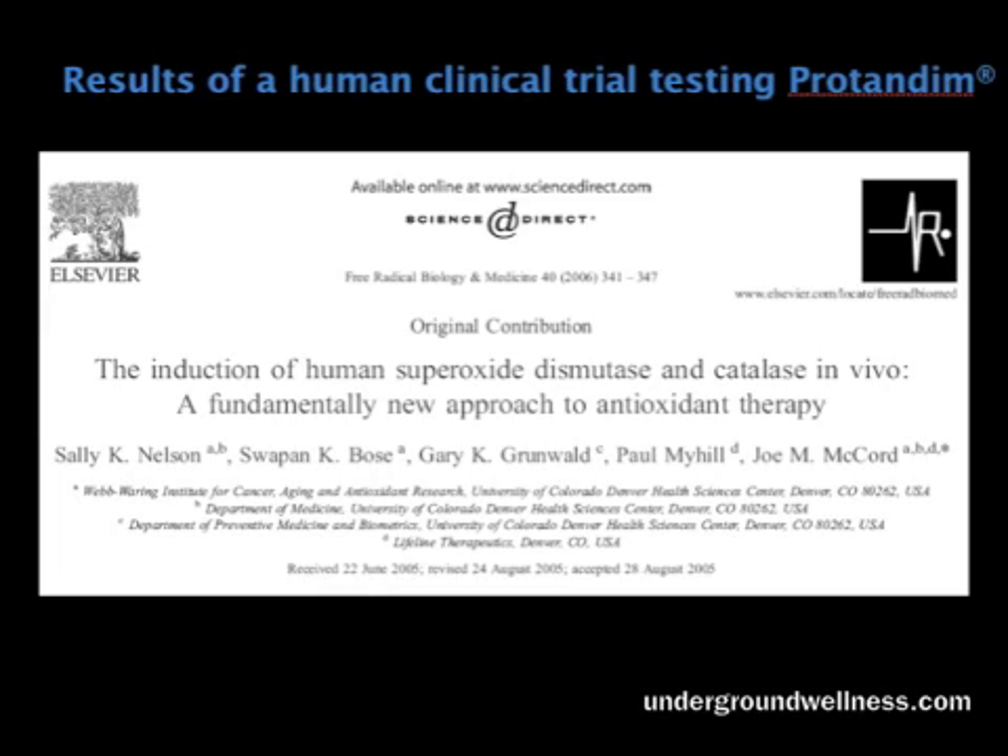This is the first paper we have on Protandim. It's titled 'Induction of Human Superoxide Dismutase and Catalase In Vivo.' I want to point out that 'in vivo' is very, very important.